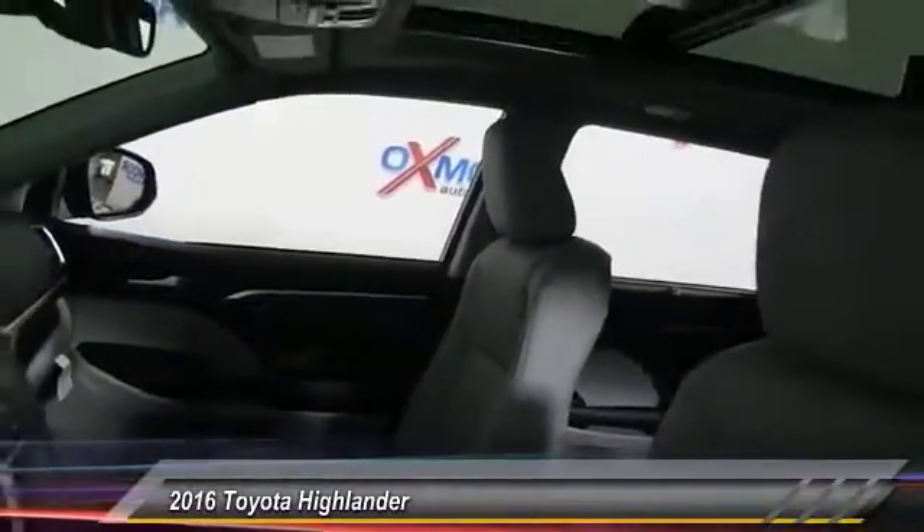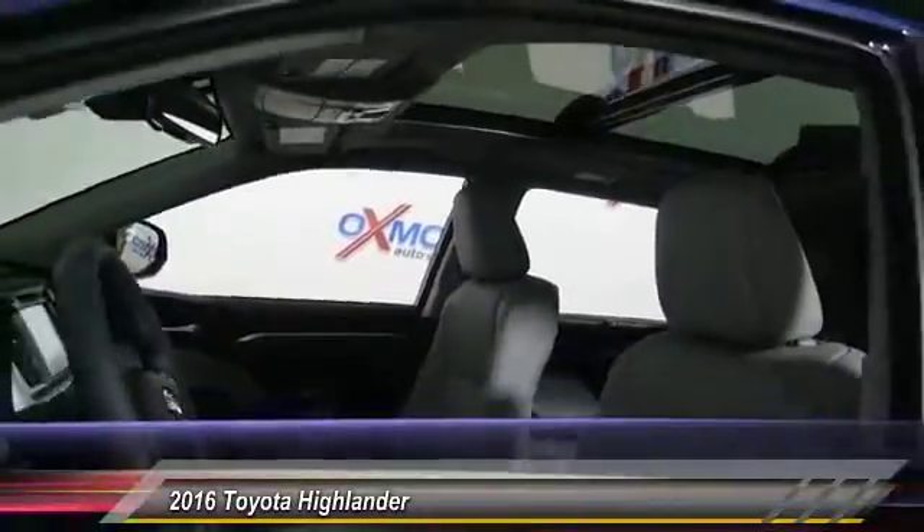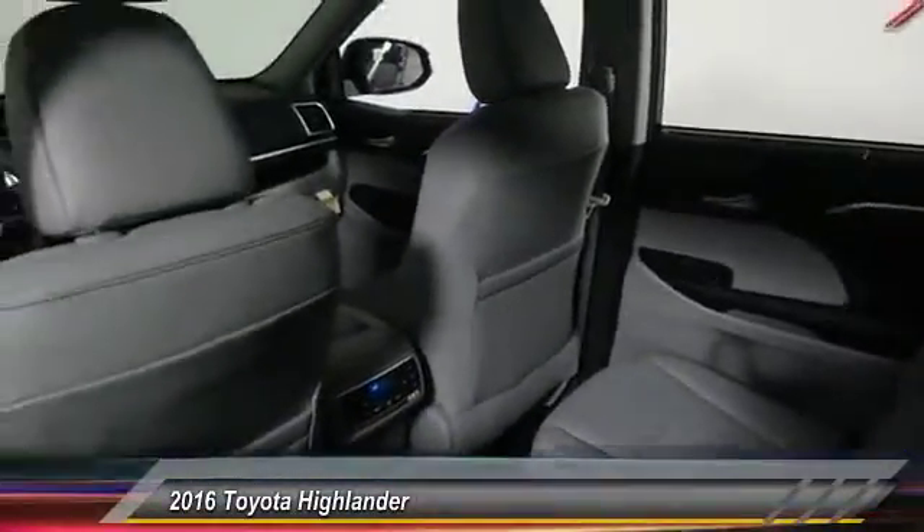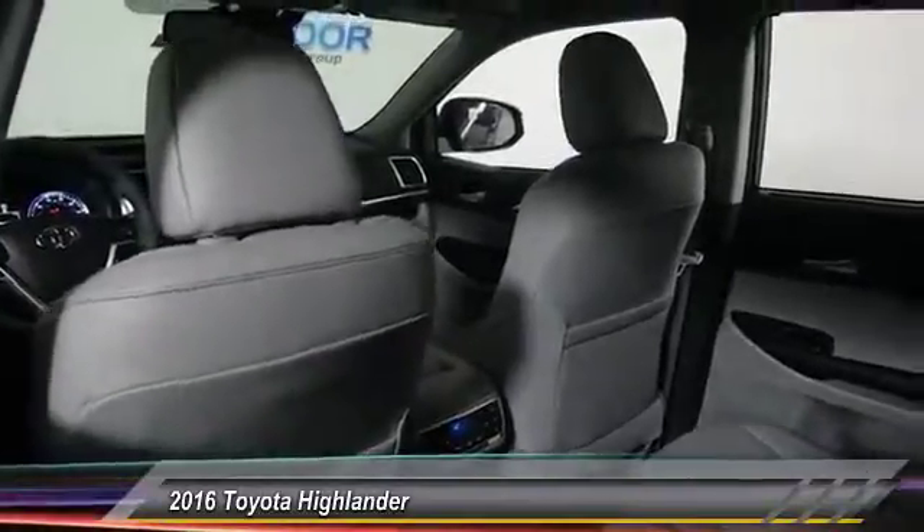The second row bench seat folds away, leaving a pair of captain's chairs. A 2010 top safety pick, the Highlander is where substance meets style and is priced below $50,000.